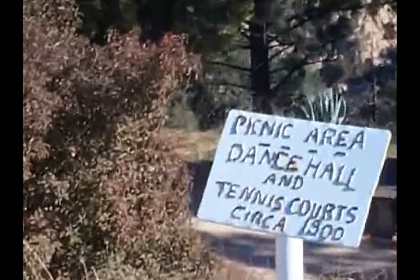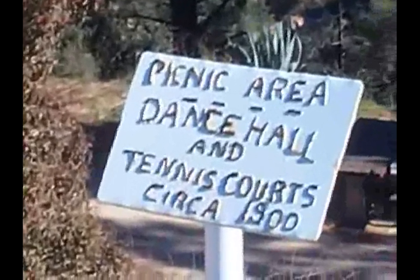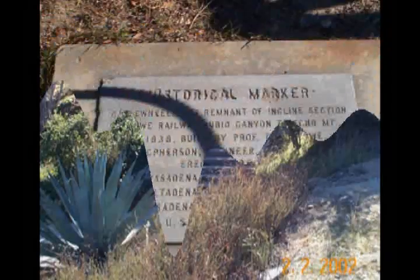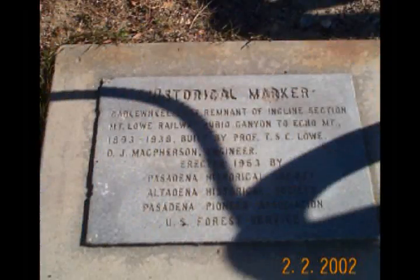There was a hotel, a dance hall, and even tennis courts. These are some of the steps leading down to the old tennis court area. There are lots of historical markers and descriptive plaques to describe what used to go on here.